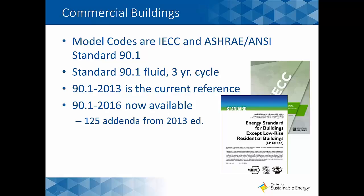On the commercial side, there are two codes that DOE works toward: one is the commercial side of the IECC, and the other is ASHRAE/ANSI Standard 90.1. Standard 90.1 is a fluid standard also on a three-year cycle. We are currently using 90.1 2013 as the reference — the 2016 California building code is aligned to that version. However, 90.1 2016 is now available with 125 addenda from the 2013 edition. We've seen this commercial standard really drive efficiency, particularly between 2007 and 2010, with dramatic improvements, and we expect equally forceful improvements in the coming cycles.